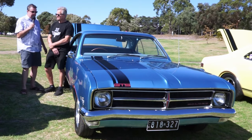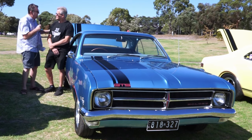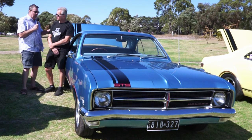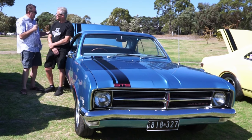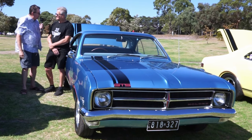Hello there, it's Liam from Unique Cars and Parts, and I'm with Noel and his 327 GTS HK Monaro. What a beast it is — the colour is awesome. I looked at it and thought, my god, this thing looks like it's just rolled off the production line.